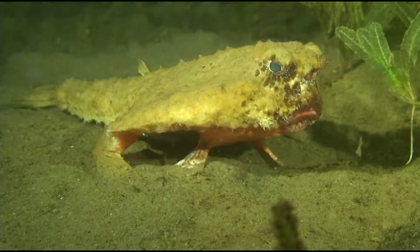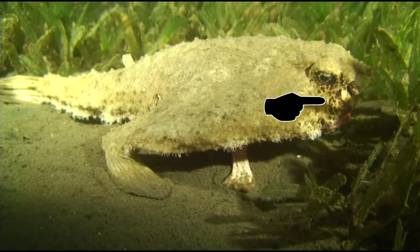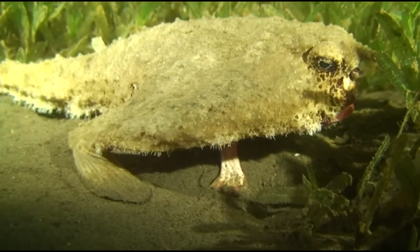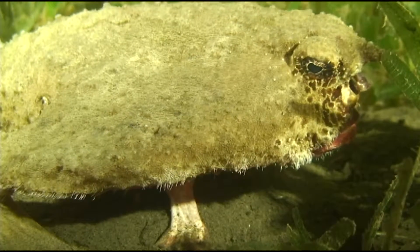The batfish has a structure called an elysium that it uses as a lure to attract its prey. Their prey may include small fish found in seagrasses, as well as mollusks and crustaceans such as shrimps and crabs.